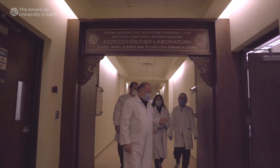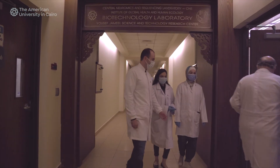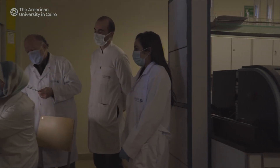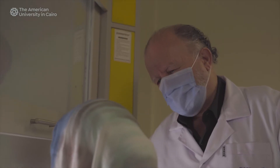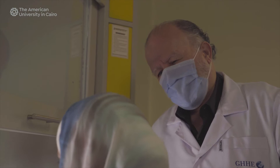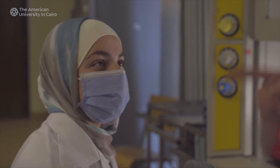Here at the Institute of Global Health and Human Ecology at the American University in Cairo, what we are actually interested in is taking the genomic profile, coupling it with the environmental profile, as well as the type of work done in this laboratory, where we try to develop very specific and very sensitive diagnostic markers.